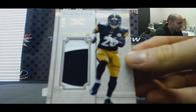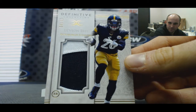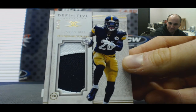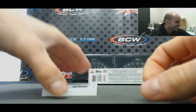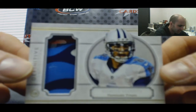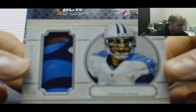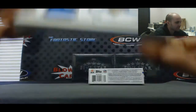Alright, then we've got Le'Veon Bell for the Steelers, to 40. Helmet piece — I feel like we've pulled a lot of these, this is at least the third or fourth. Marcus Mariota, number 38, the Titans. I see it right there, Josh.